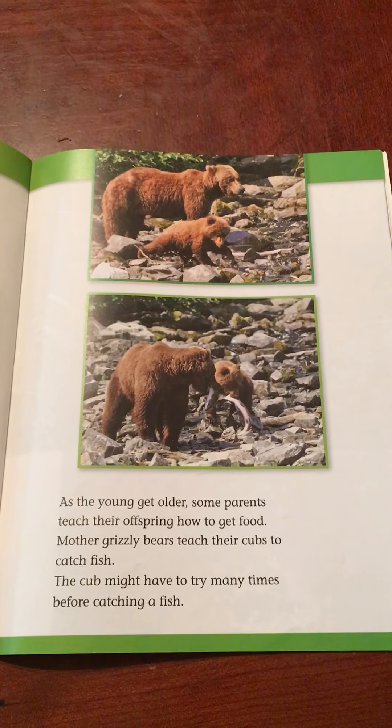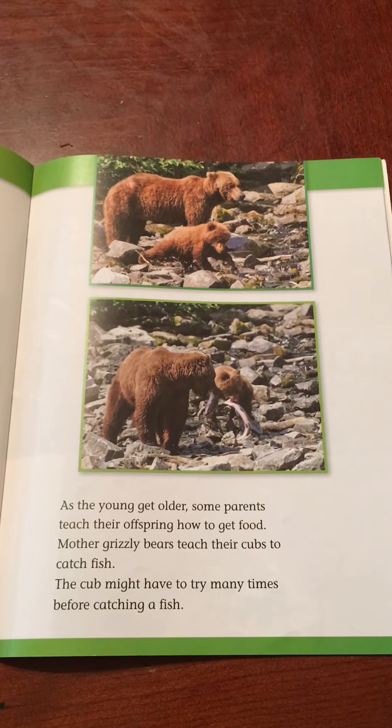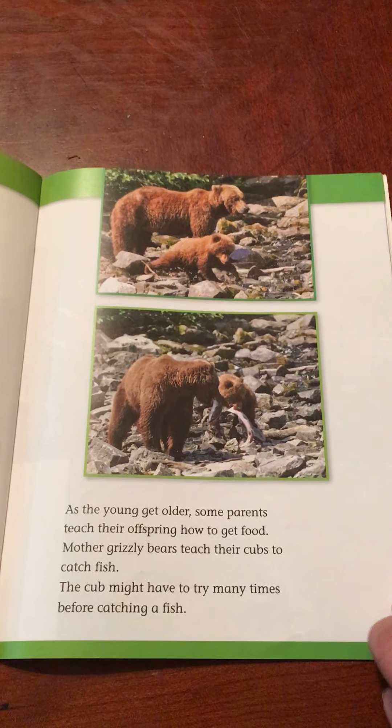As the young get older, some parents teach their offspring how to get food. Mother grizzly bears teach their cubs to catch fish. The cub might have to try many times before catching a fish.